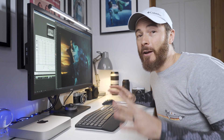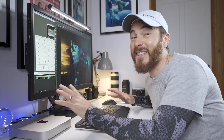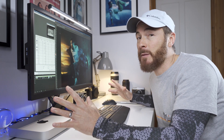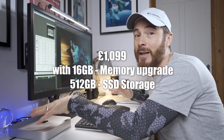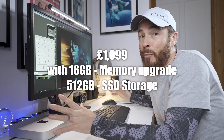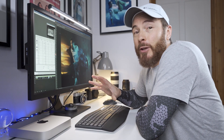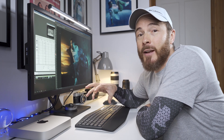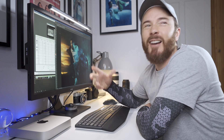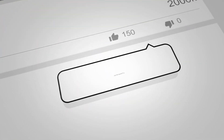I am super impressed with this machine, and for the price it's a flipping steal. Why would you want to spend £5,000 when you can get a powerhouse like the Mac Mini M1 for £1,100? It's a no-brainer. Thanks for watching — I hope this was helpful. Don't forget to like and subscribe for more editing, photography tips and tricks, and videography shenanigans.